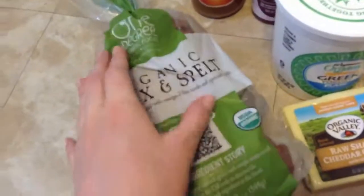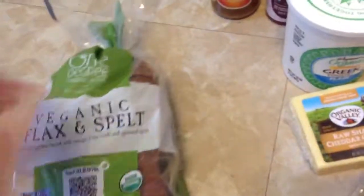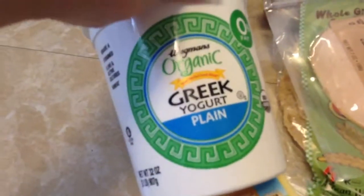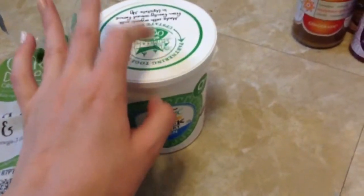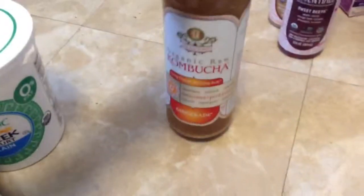They didn't have the bread that we normally get, so we got this veganic flax and spelt. It's only got like four ingredients, so that's good. Wegmans has this new — it's their own brand of organic Greek yogurt. It's like a big tub, and that was only $6. It doesn't have fat in it, which is a bummer, because I like him to have stuff with the fat, but it's better than the alternative.